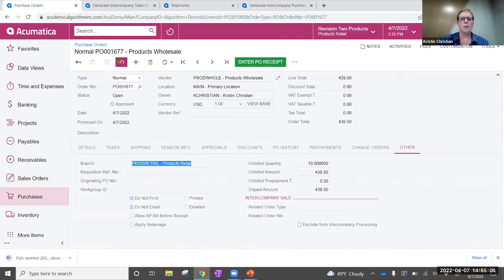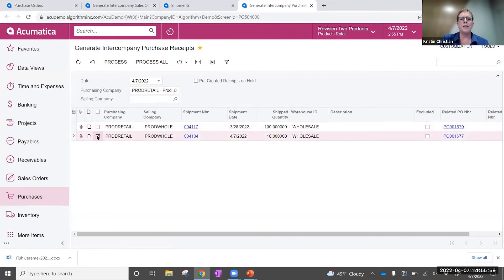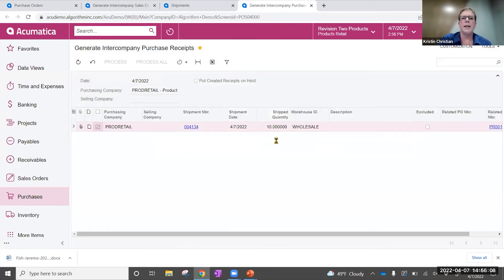Before we do that, I'm going to step back over to the purchase order and refresh this screen. You're going to see on the purchasing side that we show the related sales order number and the order type. So on both sides we're getting a link back to those original documents — we haven't had to re-key anything, and it gives us a lot of information to know that yes, it's been accepted and confirmed. Switching back into my retail company and refreshing this screen, in my queue I see that I have a receipt available. There's a checkbox here that says 'put created receipts on hold' — I'm going to uncheck that box. I can go ahead and receive them all at once, or in this case just do the one. This creates the receiving document for us and it's over in our purchase receipts.